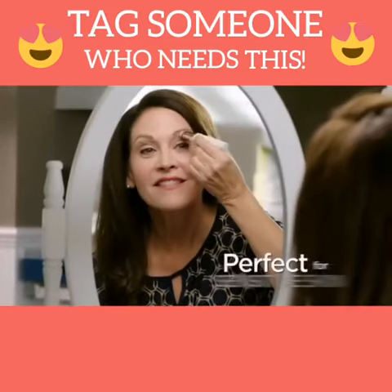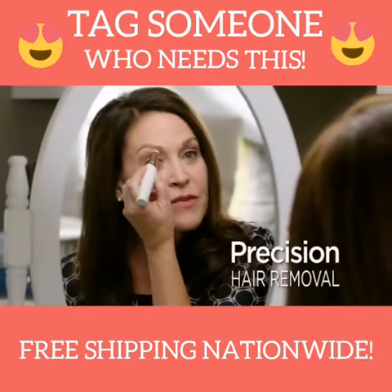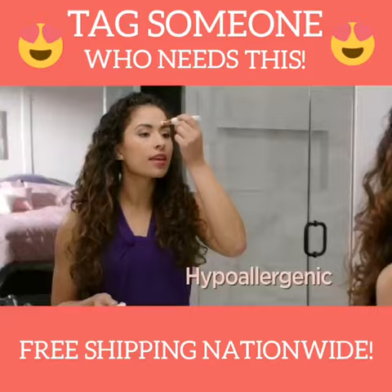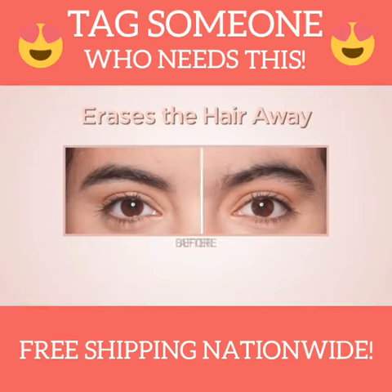I have very sensitive skin, so Flawless Brows is perfect for me because it's so gentle and so precise. It's not going to take more hair than I'm targeting. And with an 18 karat gold plated head, it's hypoallergenic and gentle on all skin types. This was just so easy, so painless — it just erases the hair away.